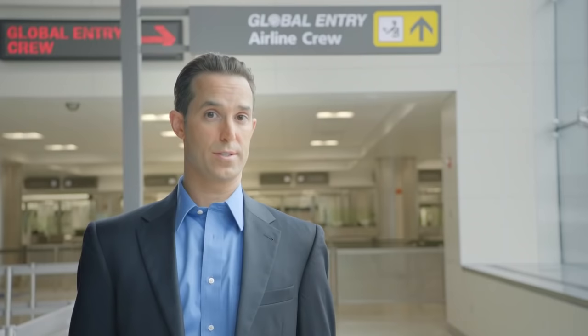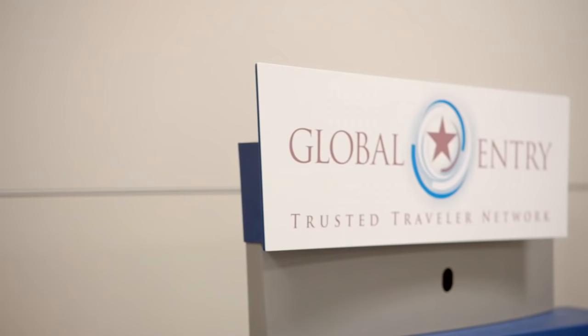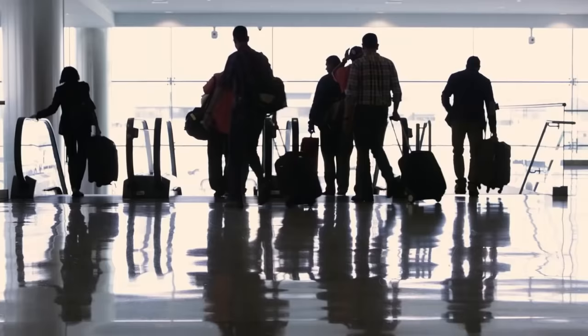Want to bypass the regular lines? U.S. citizens, lawful permanent residents, and citizens of currently participating countries approved for the Global Entry program can proceed to one of these automated kiosks for faster processing. Look for them at select airports. You can learn more about Global Entry at globalentry.gov.